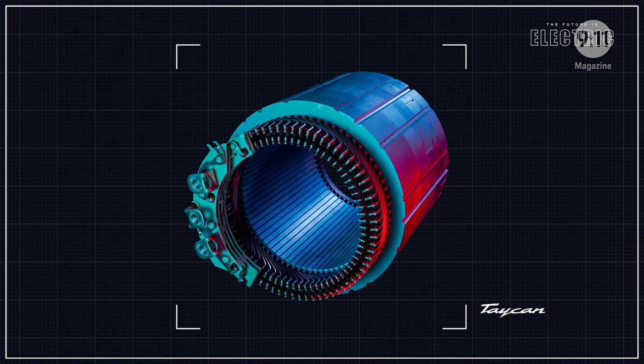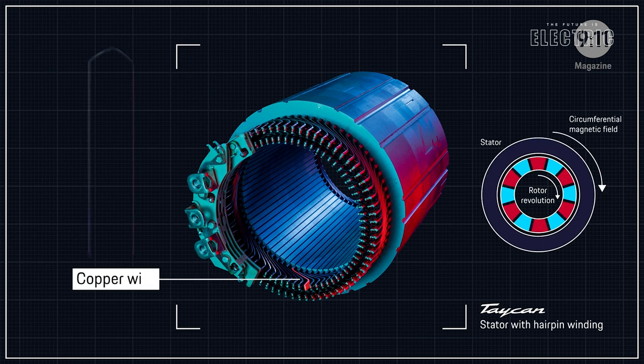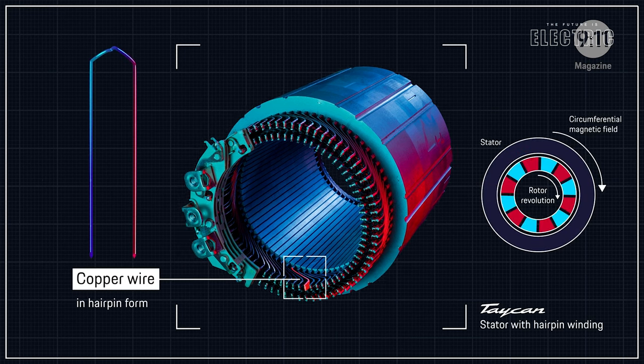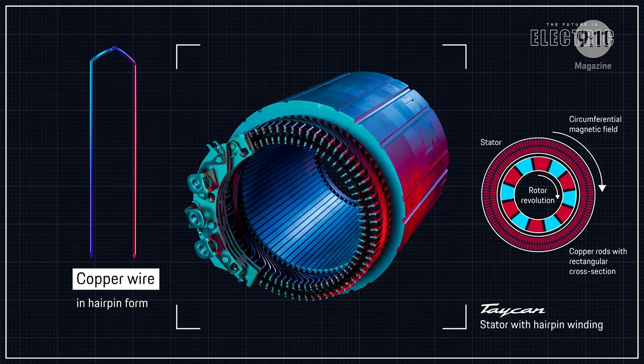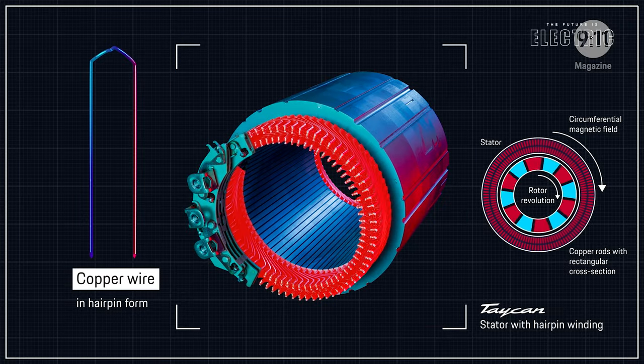In this case, that copper reel is cut from individual segments, bent into a U-shape. Those are placed next to each other and then welded together. That allows for a better fill factor and a more dense copper winding.